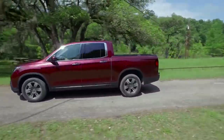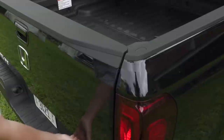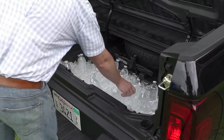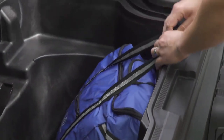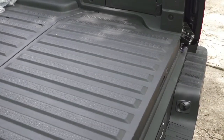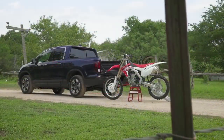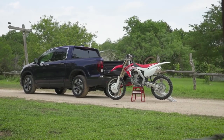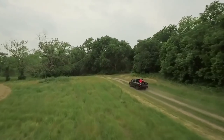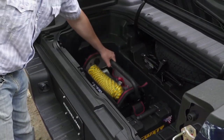For the first time, a front-wheel drive model is also available. The original Ridgeline was well-known for its dual-action tailgate and in-bed trunk, and those features carry over here. With no bed liner required thanks to its new innovative composite construction, the bed itself is longer by nearly 4 inches and wider by 5.5 inches, making the 2017 Ridgeline the only truck in the class that can flat-haul 4-foot-wide items on the floor between the wheel wells. A new twist is the truck bed audio system for ultimate tailgating capabilities.